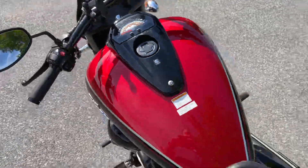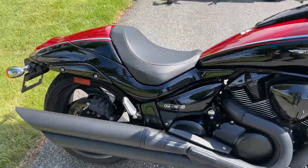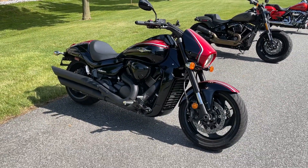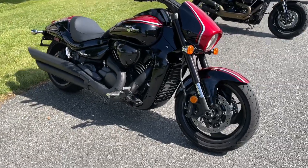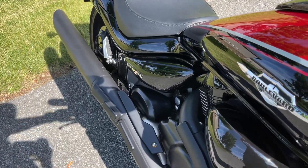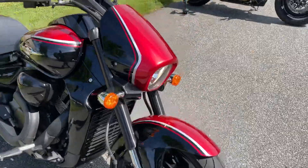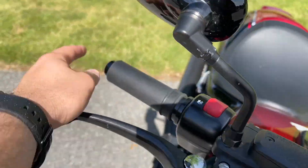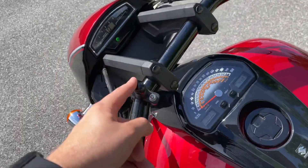4,900 miles on it. Looks like the only thing that's missing is this end cap here. It does have a hookup if you want to add your phone.